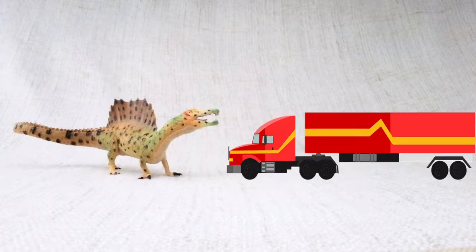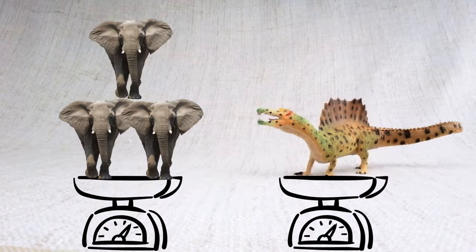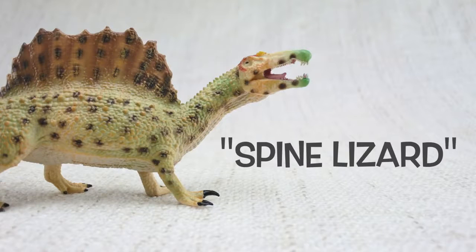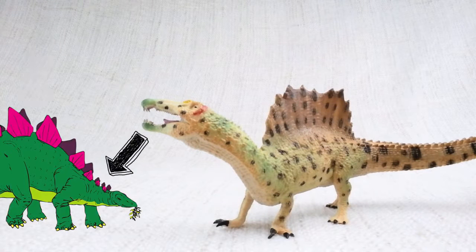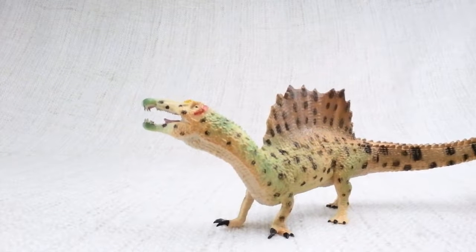It was as long as a semi-trailer truck. It weighed as much as three elephants. Spinosaurus means spine lizard — can you guess why? Because of these huge spines on its back! The spines grew up to seven feet long — that's taller than a human! Much like the plates on a Stegosaurus, scientists think the spines were either used to keep it warm from the sun, or to attract other Spinosauruses.